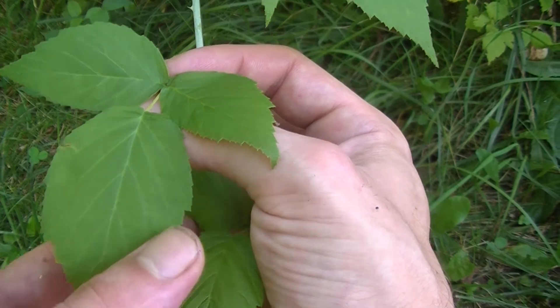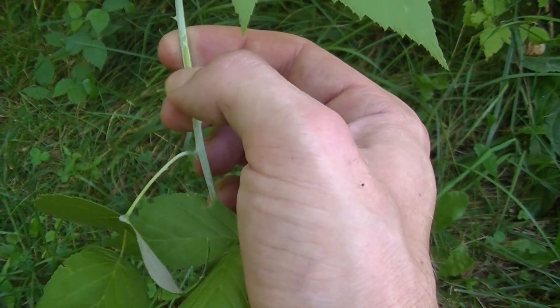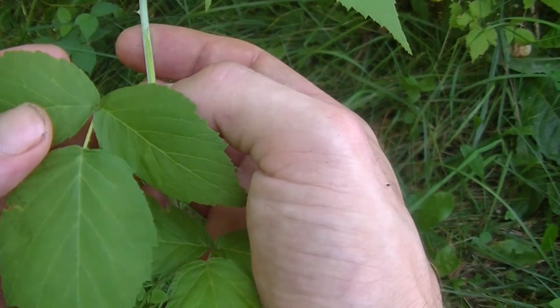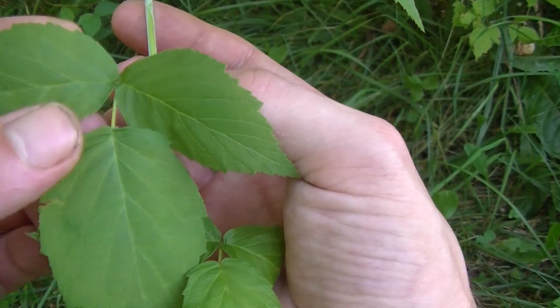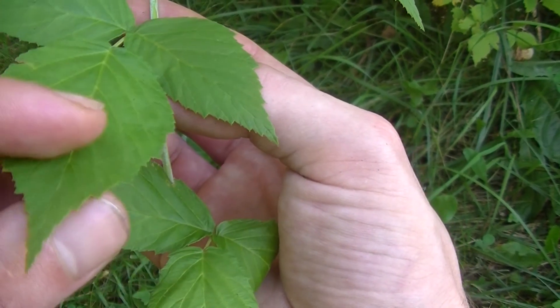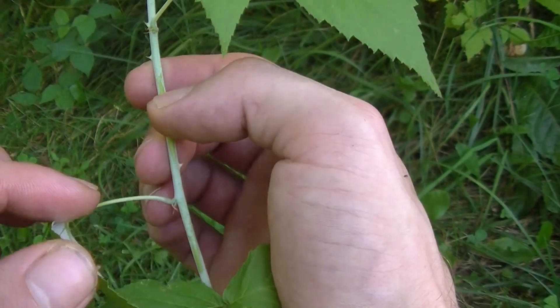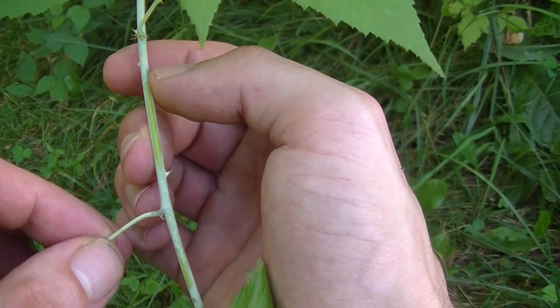Right now we're looking at a raspberry. I can tell this mainly because it has this kind of white, almost powdery coating along the stem. It has a distinct set of three leaves with teeth on the edge of the margins, and of course just like any other bramble, raspberry, or blackberry, it has thorns.